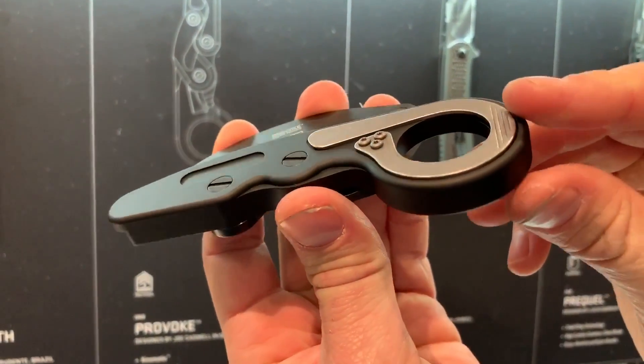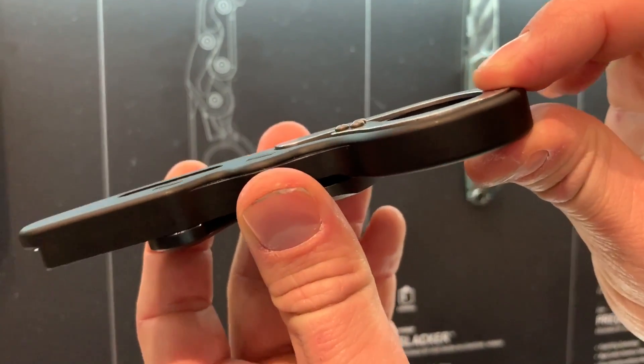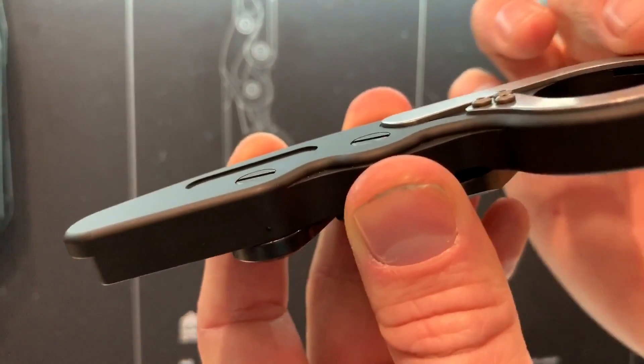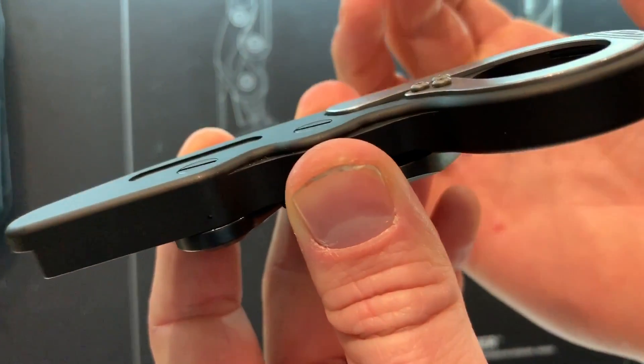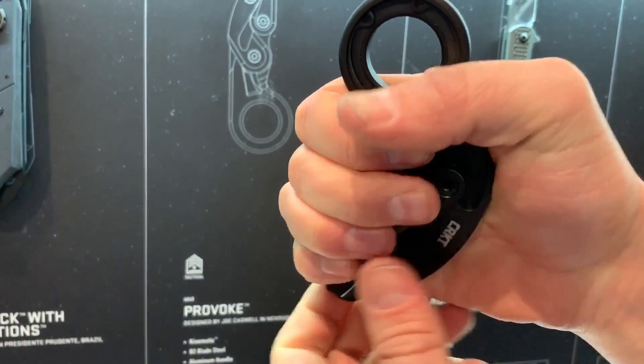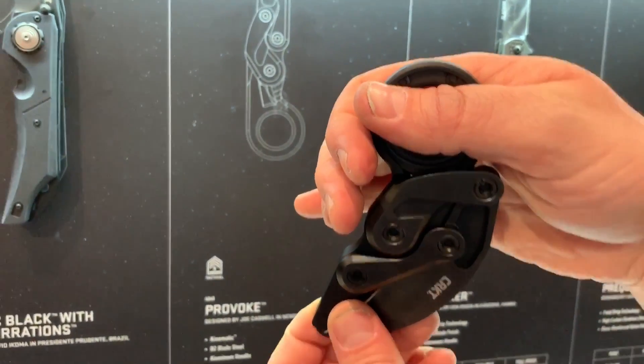Another cool feature is the pocket clip. All you do is squeeze and it goes right over your pant pocket, so it lays completely flush. Unlike other karambits where you'd see the whole ring showing, this one rides much lower — you should only see about that much of the knife above the pocket.